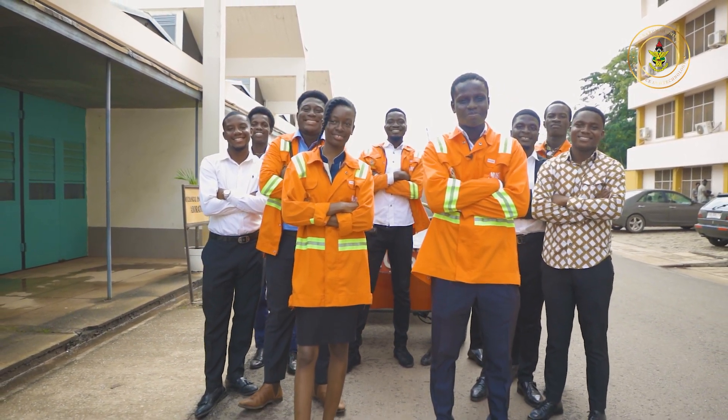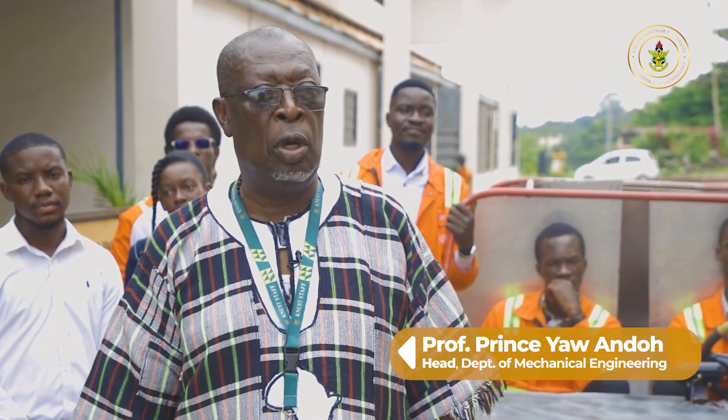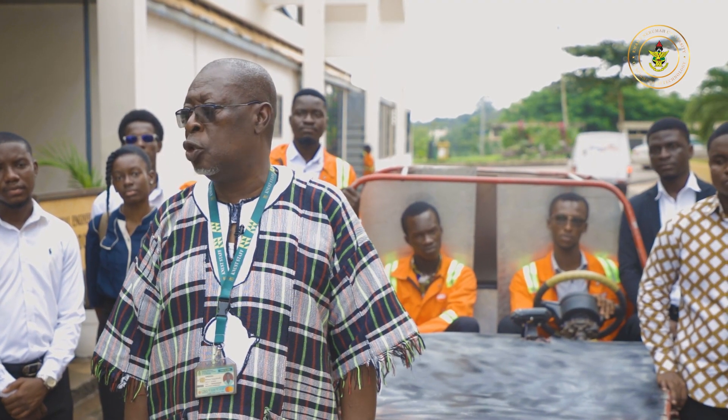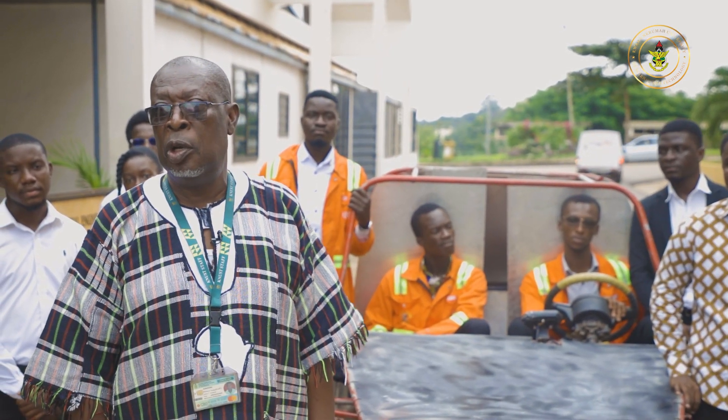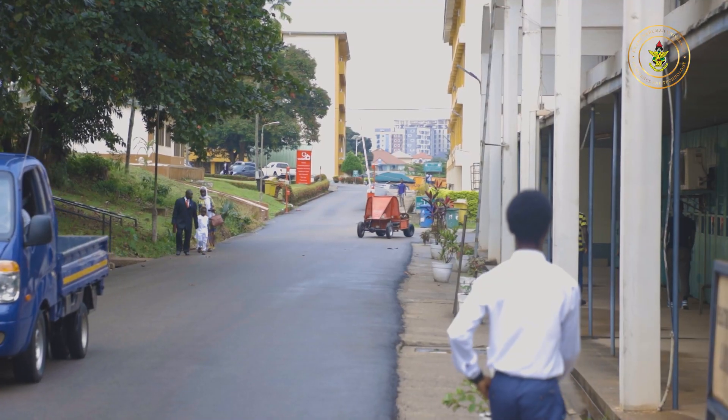Last year we formed two groups: one group from the Mechanical Engineering Program and the other from the Automobile Engineering Program were tasked to develop the E-Mobility Vehicle.